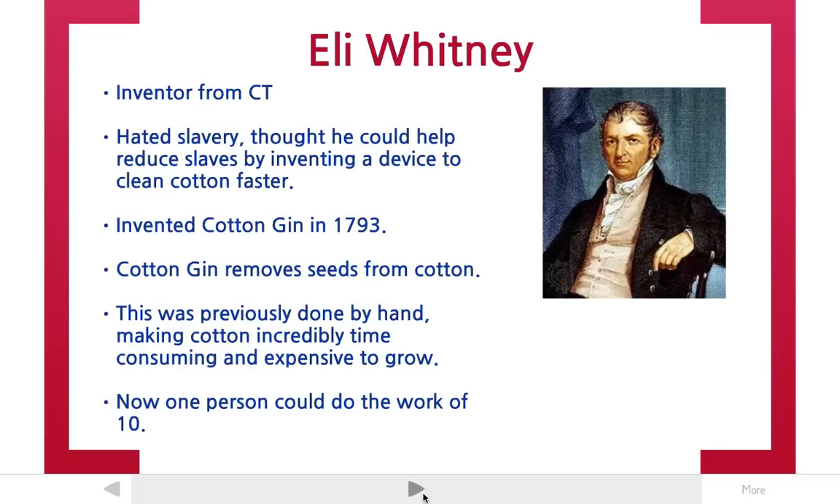So Eli Whitney thought, hey, fewer slaves are needed to pick seeds out of cotton — I'm going to help reduce slavery.